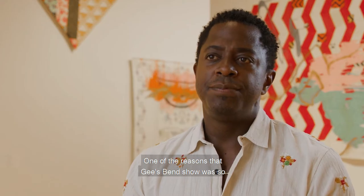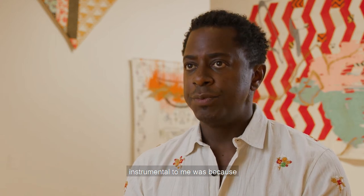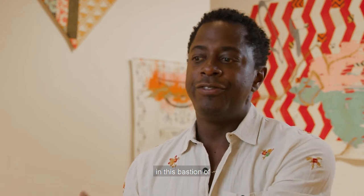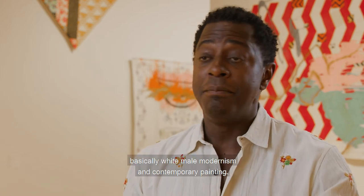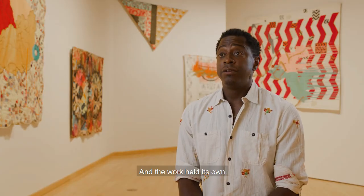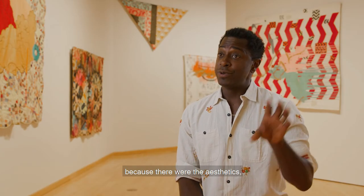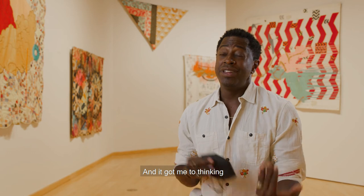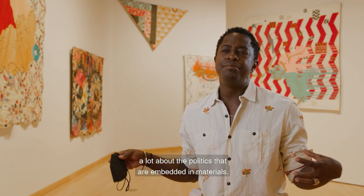One of the reasons that the Gee's Bend show was so instrumental to me was because of seeing the work made by this group of women in this bastion of basically white male modernism and contemporary painting — and the work held its own. In fact it was very inspiring, because there were the aesthetics, but then there was also the fact that these were Black women in that space, and it got me thinking a lot about the politics that are embedded in materials.